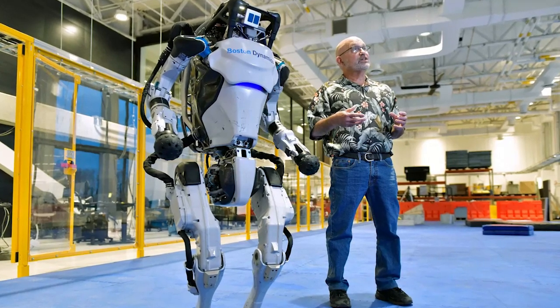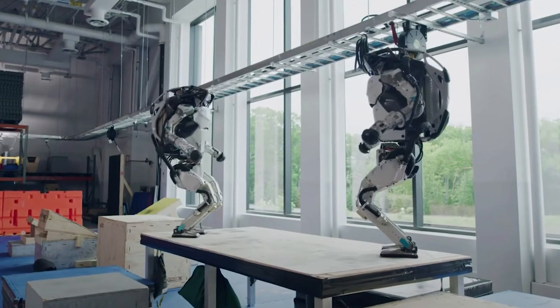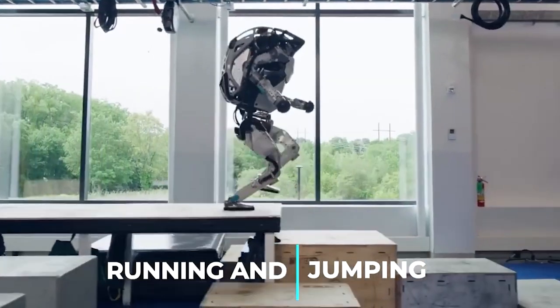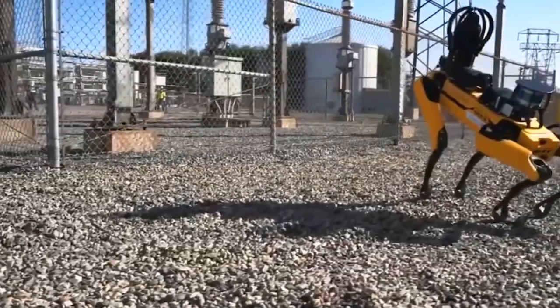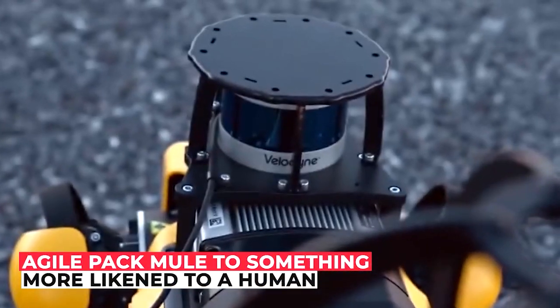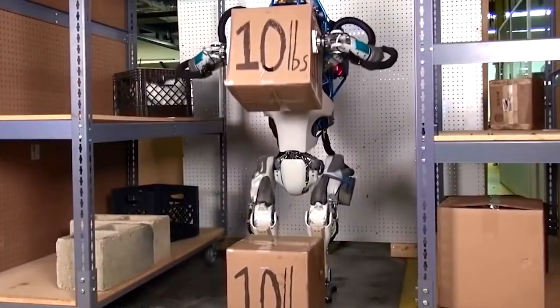Recently Boston Dynamics unveiled Atlas, basically a robot that looks like a human. The robot's feet allow it to traverse rough terrain while running and jumping, and it even has hands now. The Atlas robot suddenly transformed from an agile pack mule to something more like a human, with the ability to pick stuff up and put it down.